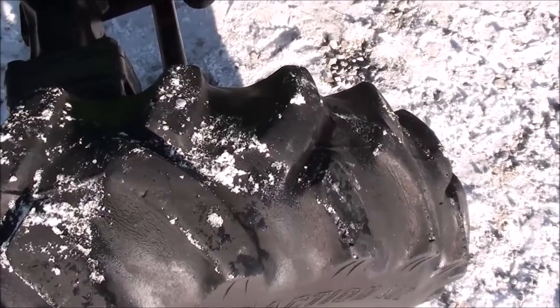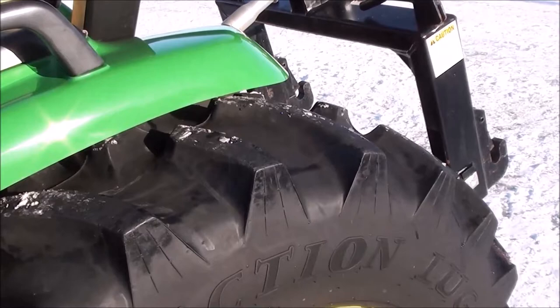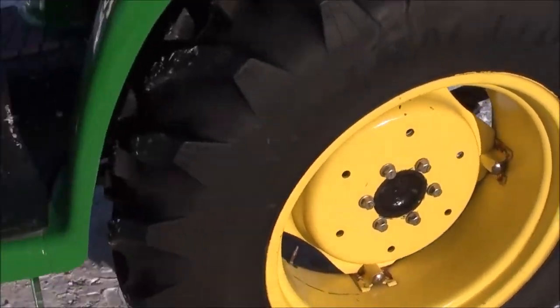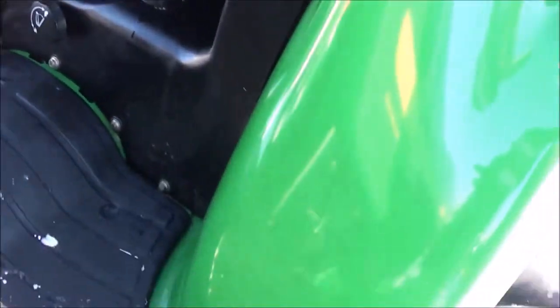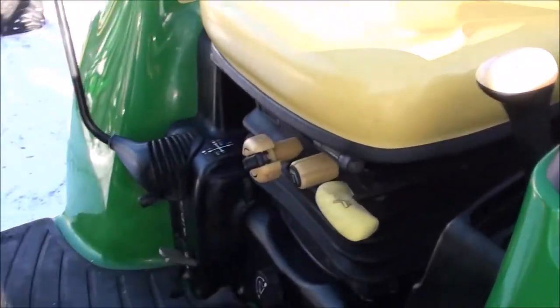The front tread is down to about 20 to 25 percent remaining. The back tires have good tread remaining yet — probably 75 percent or so. Rear tire size is 12.4x24. It's got a nice rubber mat inside; you can see the fenders aren't scuffed up from crawling on and off — this one's really nice.